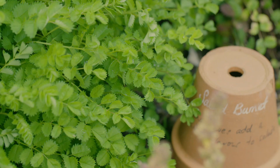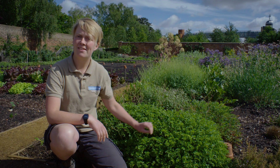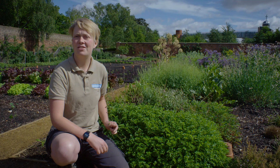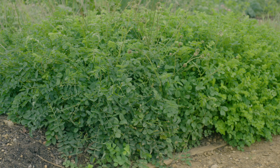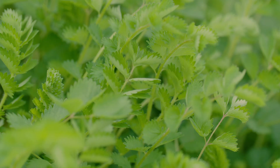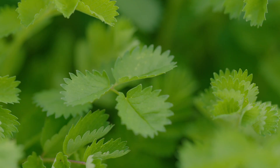Salad burnet or Sanguisorba minor is a herbaceous perennial plant that has these distinctive pairs of toothed leaflets that form a rosette shape in the young plants. It has these unusual clusters of crimson flowers which bloom from mid-summer through to autumn, which are then replaced by small burr fruit. The leaves when crushed give out a slight cucumber scent and they were traditionally used in salads and as a flavouring.